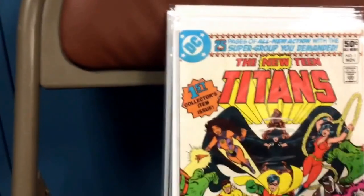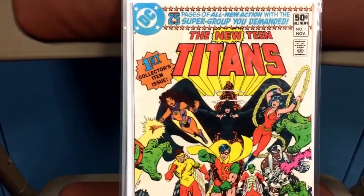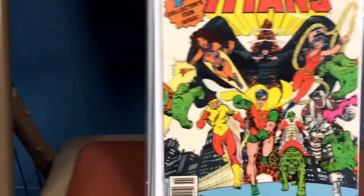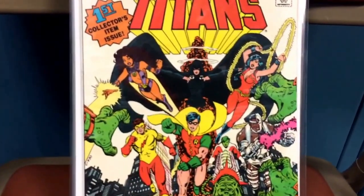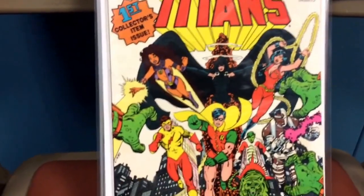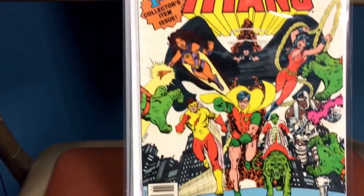And then I had to pick this up — New Teen Titans, number one. Just a really nice book. Kid Flash, Wally West, one of my favorites when I was growing up. Cyborg's going to be in the new Justice League movie, possibly. Wonder Girl, Raven — just really nice stuff. Keep Changeling in there too.